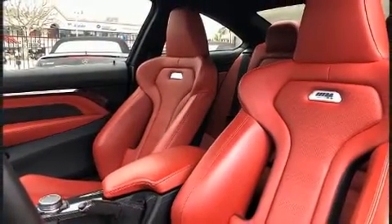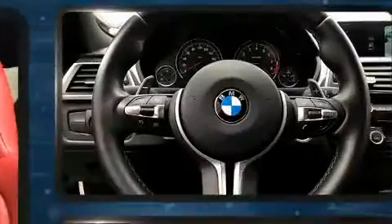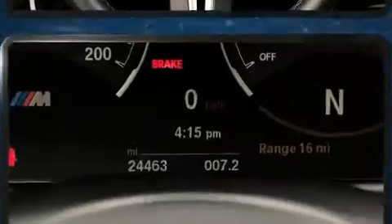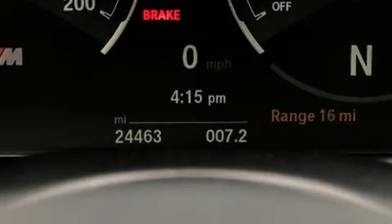A wealth of standard features means that you no longer have to sacrifice — like leather upholstery, a built-in garage door transmitter, automatic dimming door mirrors, a headlight cleaning system, a power rear cargo door, skid plates, and power seats.